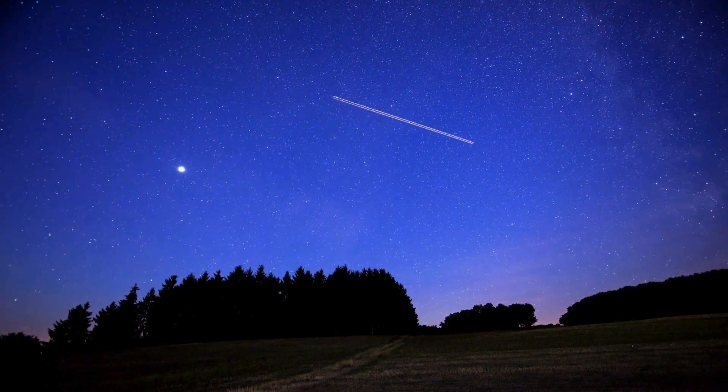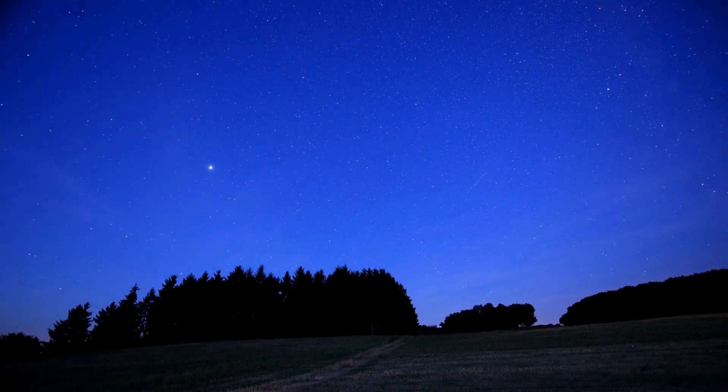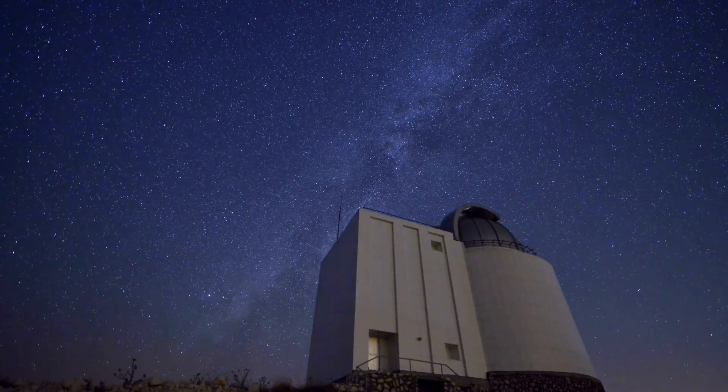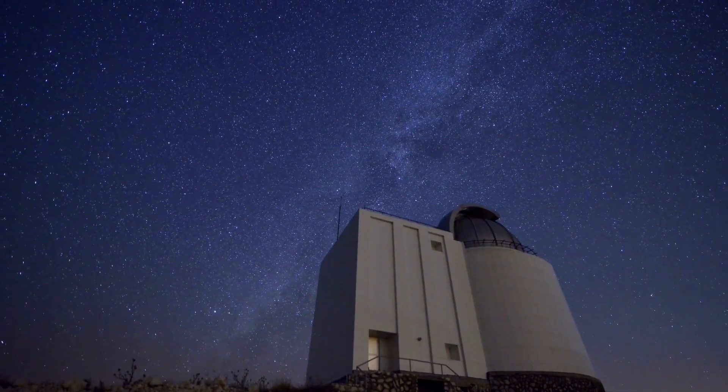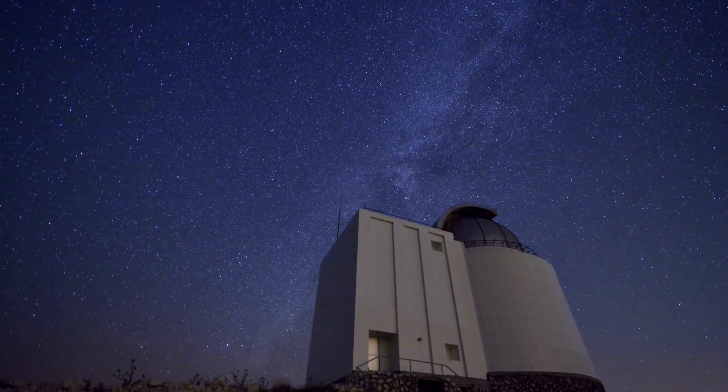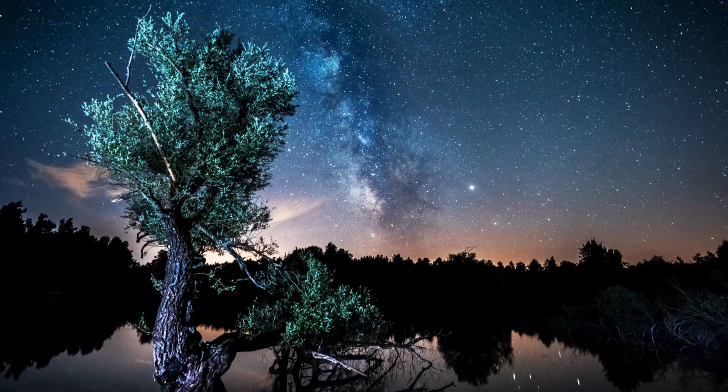Beyond stars and celestial structures, the Milky Way is teeming with exoplanets, some potentially harbouring the conditions for life. As we explore the vastness of our galaxy, the search for extraterrestrial life becomes an awe-inspiring quest.